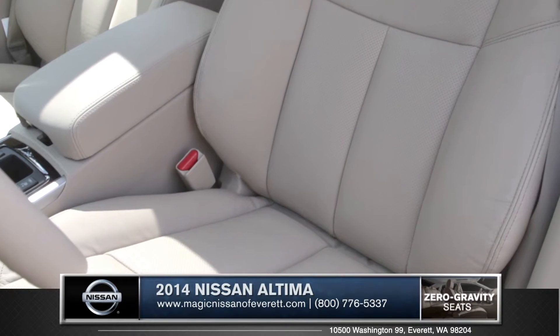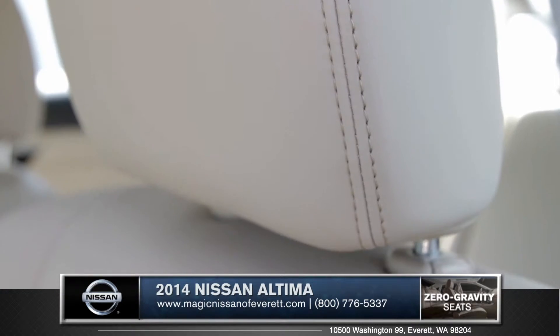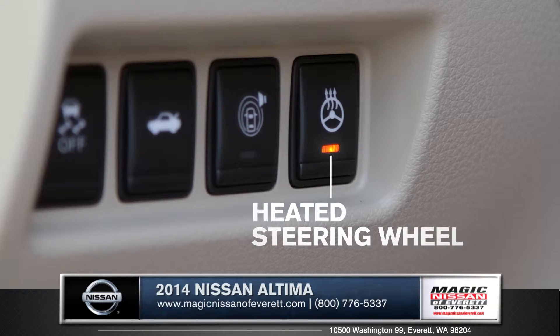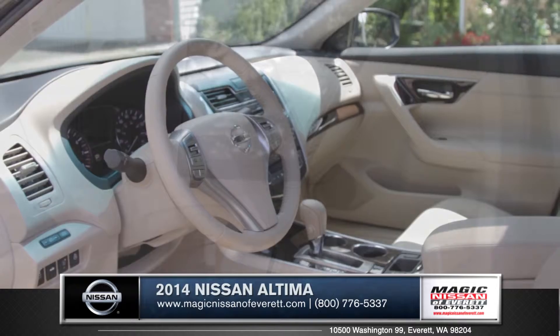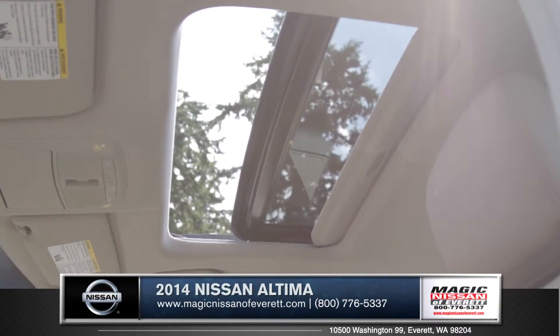Nissan's exclusive zero-gravity seats optimize comfort and reduce fatigue. With an available fine leather-appointed interior, including an optional heated steering wheel, luxury is an understatement. And with dual-zone automatic temperature control and an optional large sunroof, the Altima brings a level of refinement not seen in cars in its class.